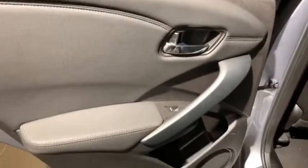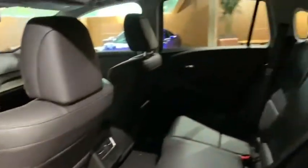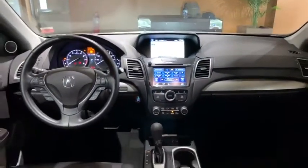Rear window defroster, heated front seats, security system, trip computer, compass, power moonroof, brake assist, remote keyless entry.